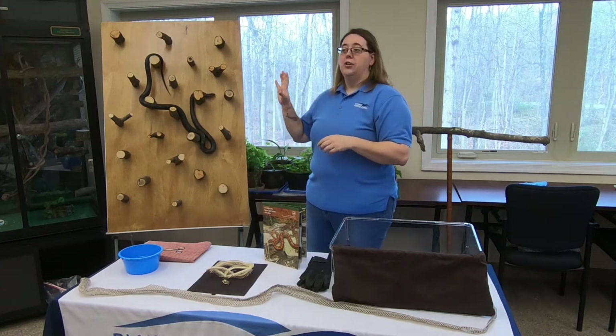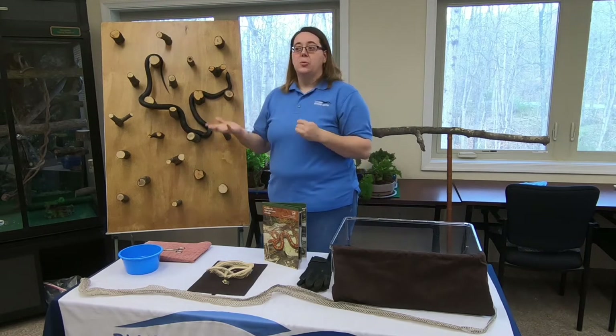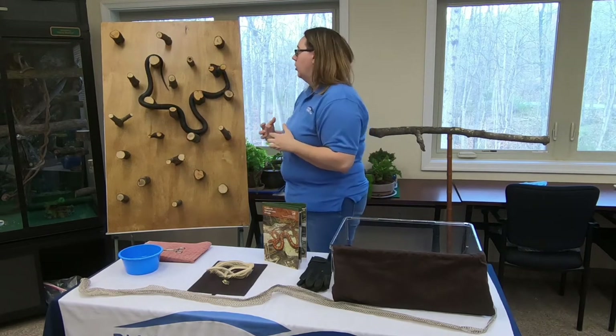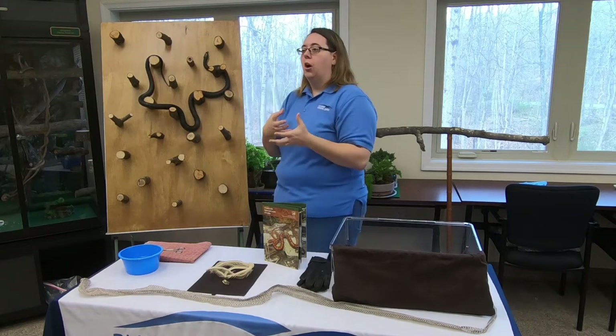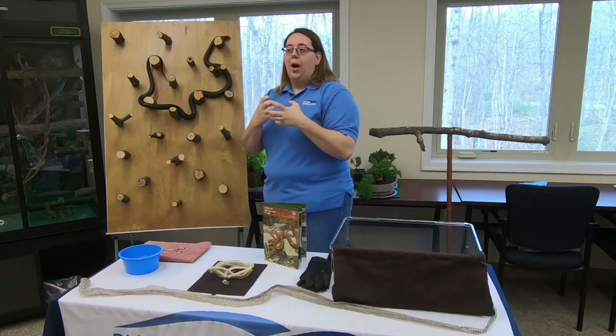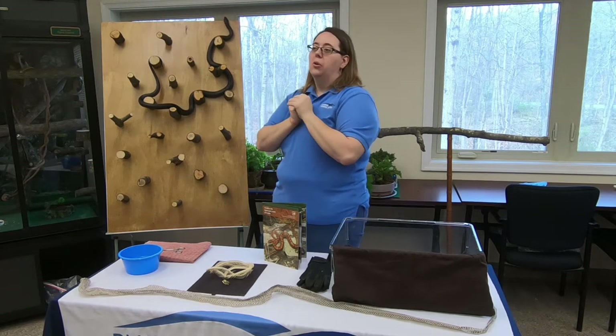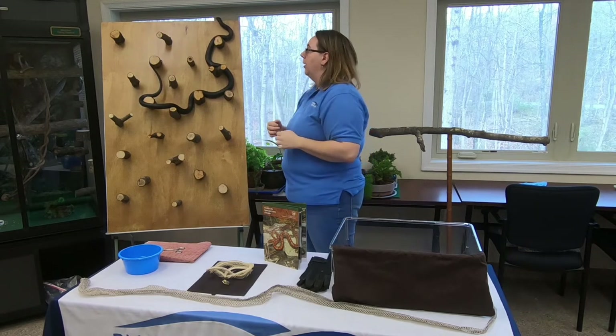Eastern rat snakes are constrictor snakes — they kill their prey by squeezing. When they grab onto their prey using their teeth, the teeth aren't strong enough to do real damage. Instead, they wrap their body around and squeeze their prey until it's no longer able to breathe or move, and then they eat it from there.